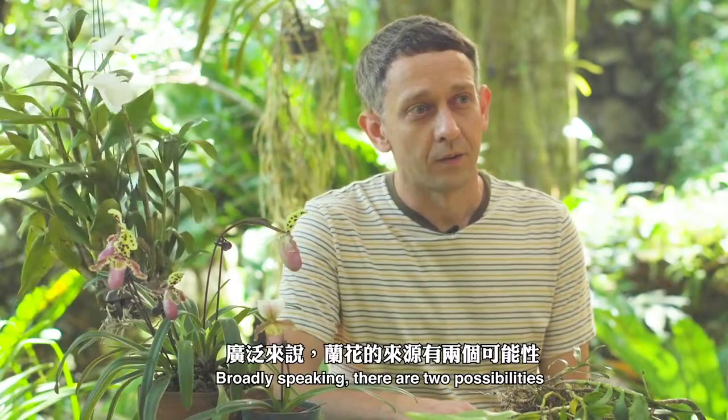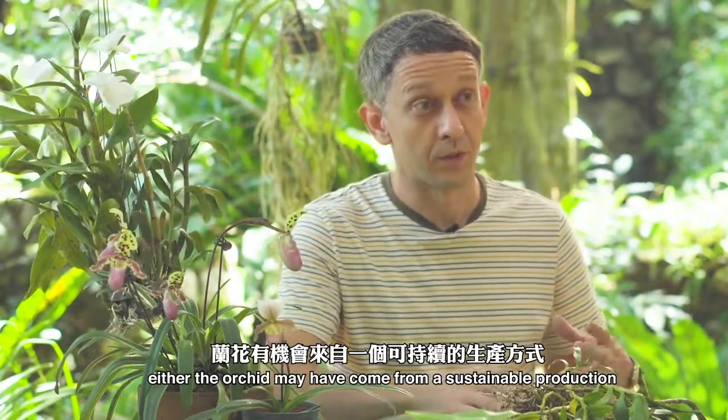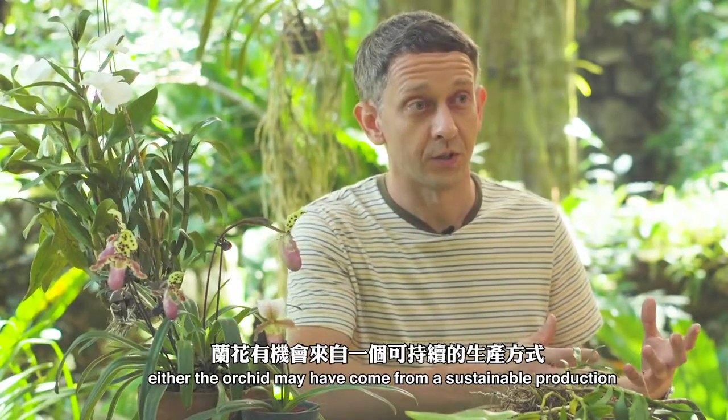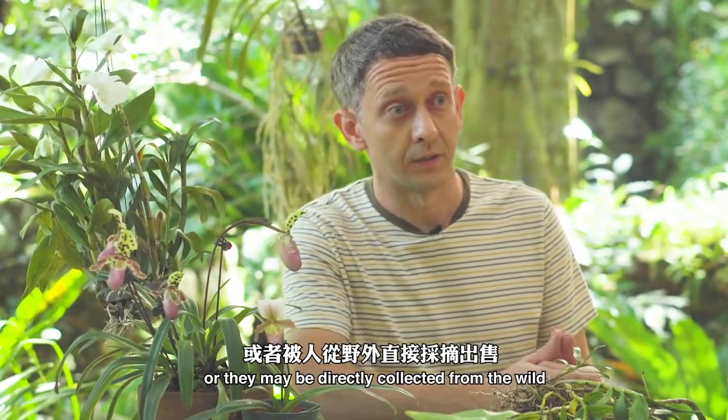Broadly speaking there are two possibilities: either the orchid may have come from a sustainable production, for example a nursery, or they may have been directly collected from the wild.